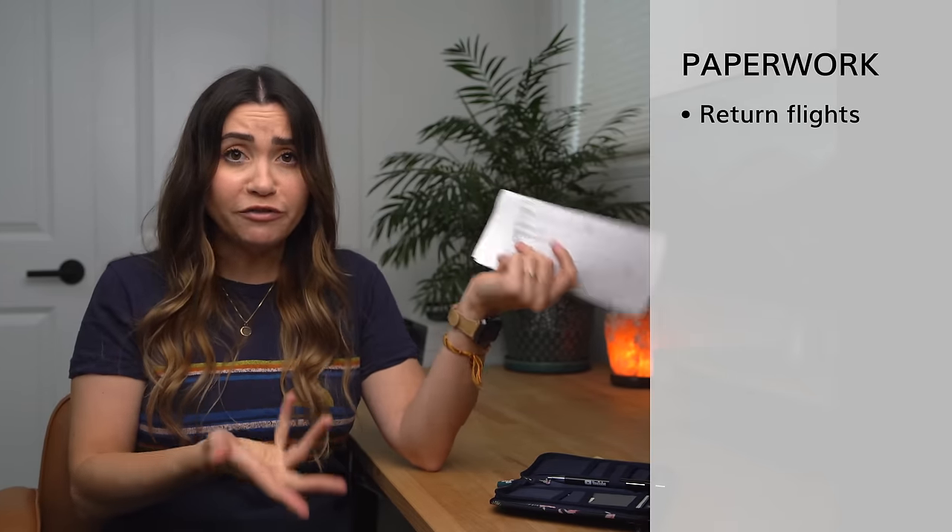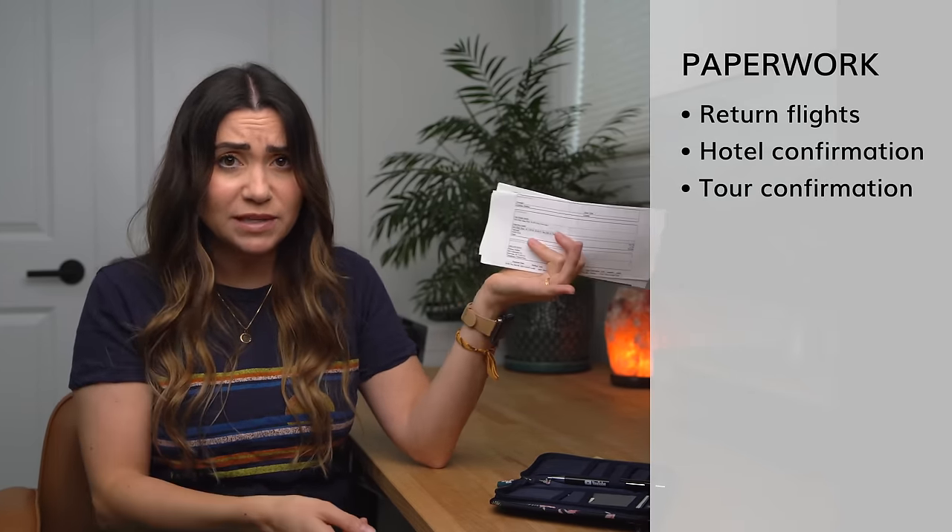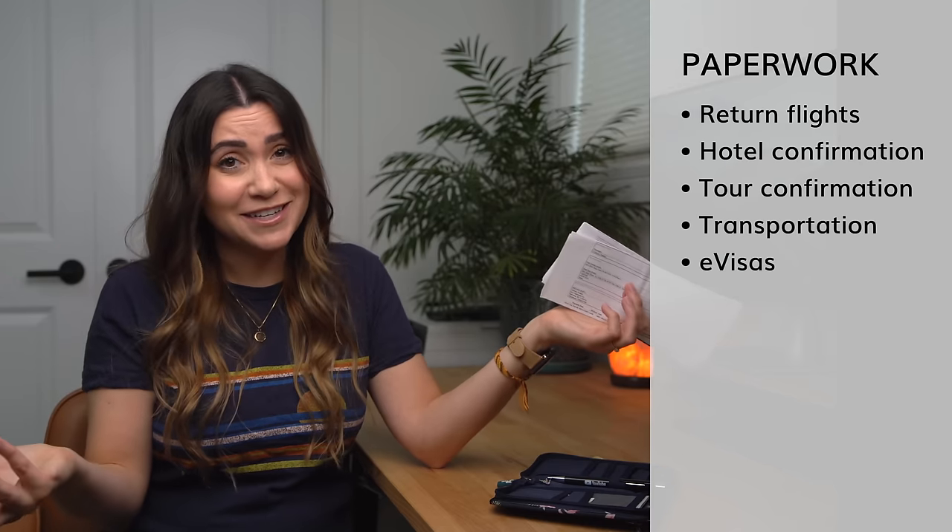It also contains any vaccine records I have, and inside I will have printouts of all of my confirmations — my return flights, my hotels, any tours I'm taking, pre-booked transportation, or any e-visas.